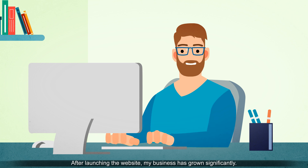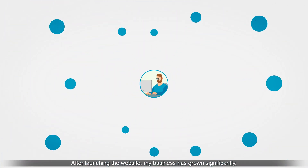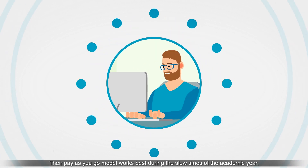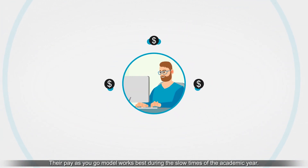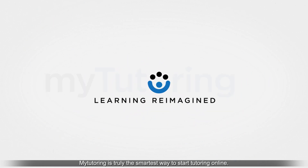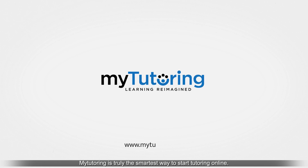After launching my website, my business has grown significantly. It's also helped me to manage my time efficiently and focus on teaching. Their pay-as-you-go model works best during the slow times of the academic year. MyTutoring is truly the smartest way to start tutoring online.